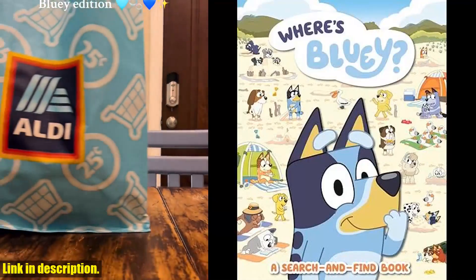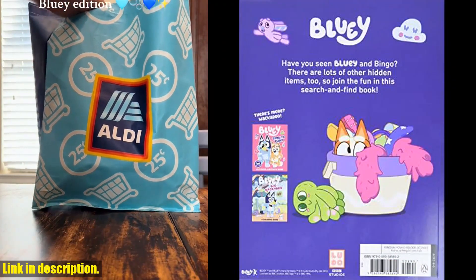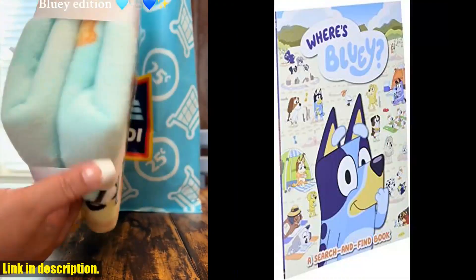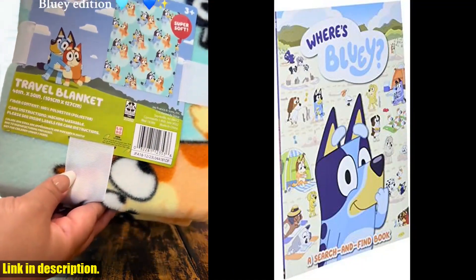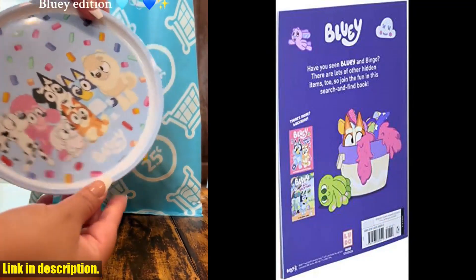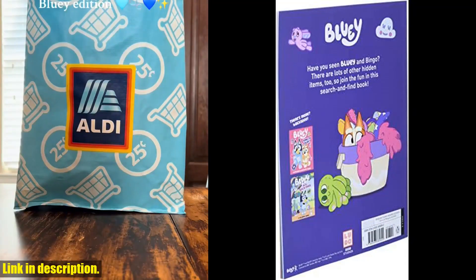Hey there, folks. Welcome back to our channel. Today, we're going to take a look at the Where's Bluey? A Search and Find Book. If you're a fan of the popular kids show Bluey, then you're going to love this interactive book, packed with colorful illustrations. This book will keep your little ones entertained for hours as they search for their favorite characters from the show.